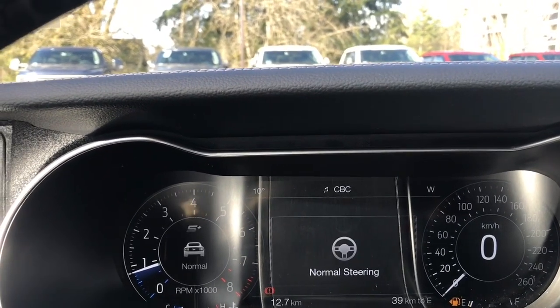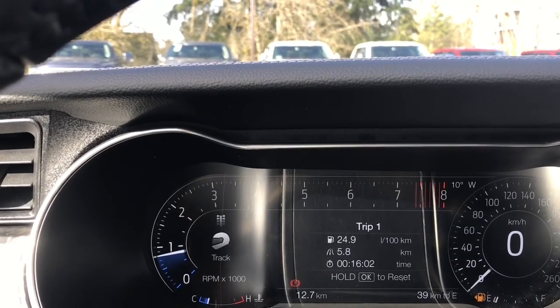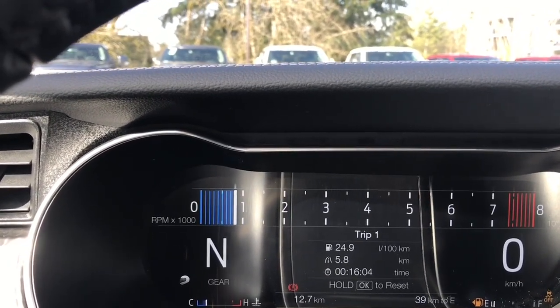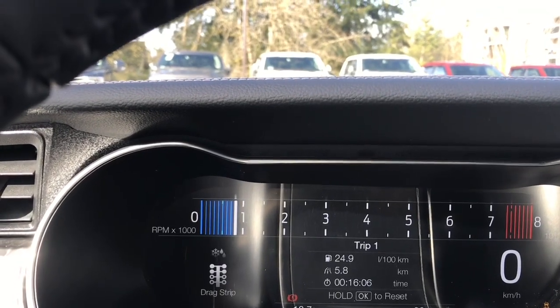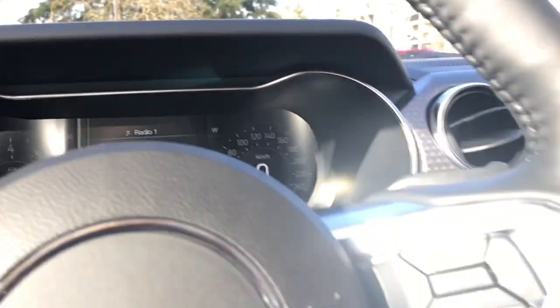On the left-hand side you're seeing normal — that's the drive mode — then sport, and you'll notice it changes the dash look. Then track, drag strip — that sounds like fun — snow/wet, and there you go.